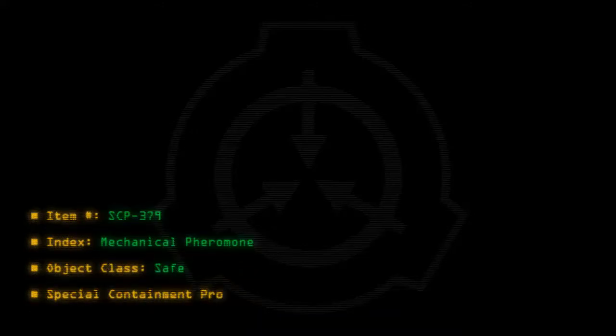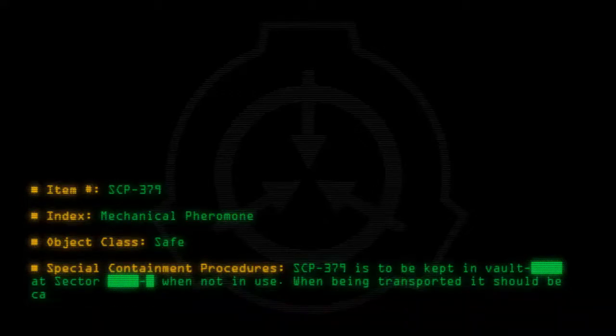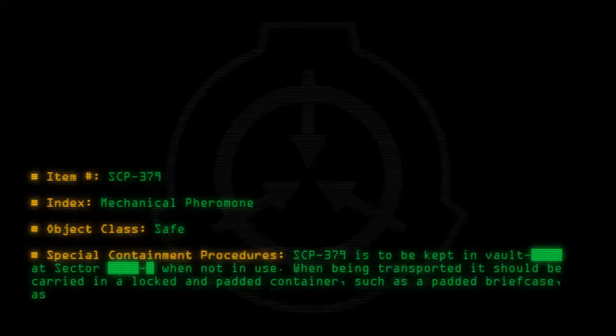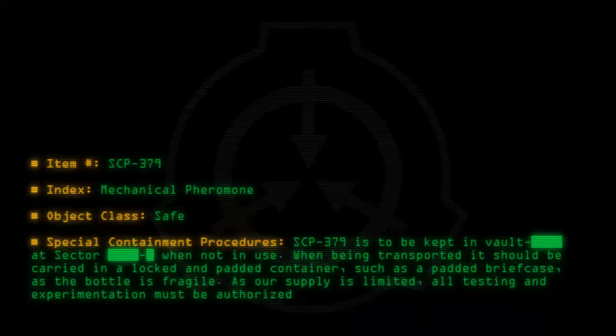Special containment procedures: SCP-379 is to be kept in a vault at sector when not in use. When being transported, it should be carried in a locked and padded container, such as a padded briefcase, as the bottle is fragile. As our supply is limited, all testing and experimentation must be authorized by a doctor beforehand.